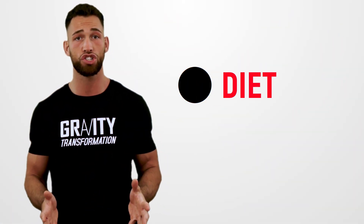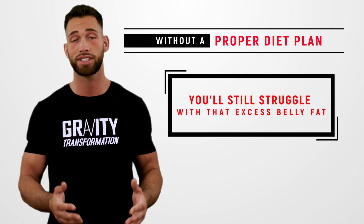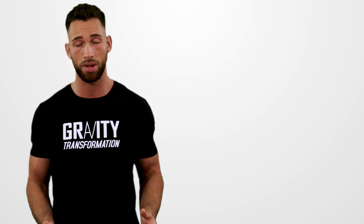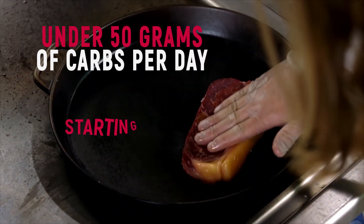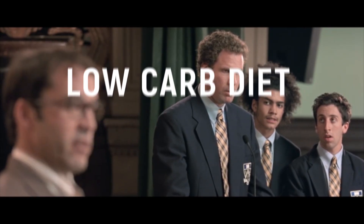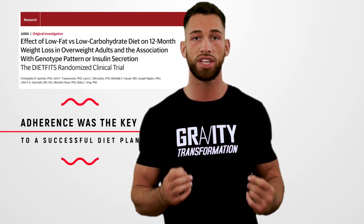Next, let's talk about diet. This really should have been the very first step, because without a proper diet plan you can do all the cardio and weight training you want and still struggle with excess belly fat. Cutting carbs can be a very efficient, fast way to lower insulin levels, lower overall calories, and burn fat fast. However, if you can't stick to under 50 grams of carbs per day comfortably, a low-carb diet may not be the right move for you. The true determining factor that makes a diet plan efficient is whether the person can stick to it consistently.